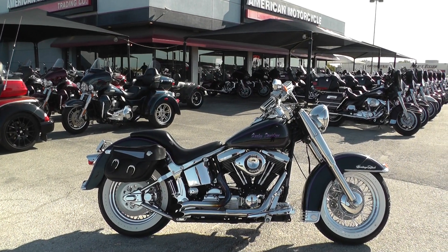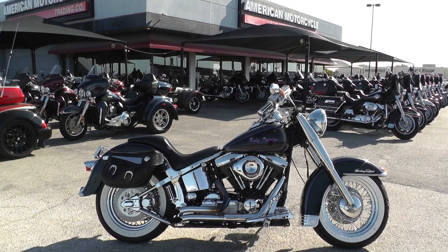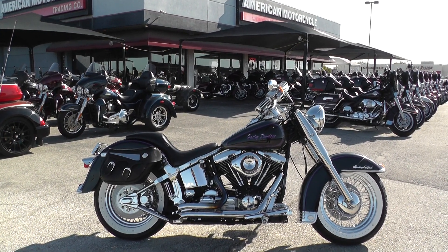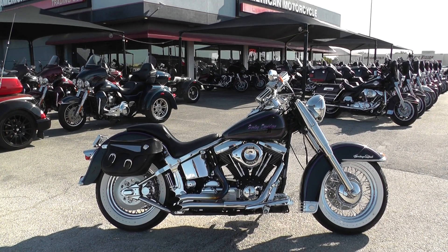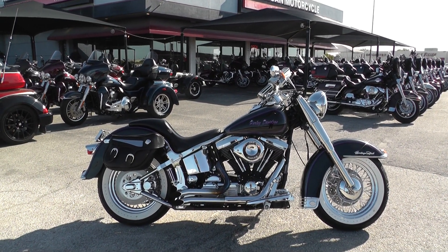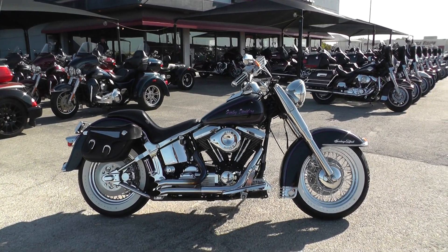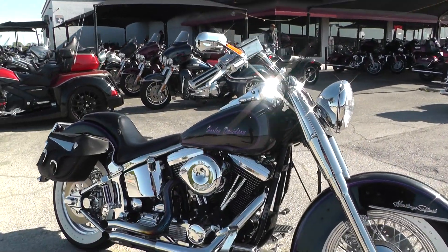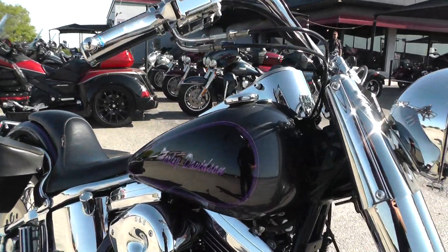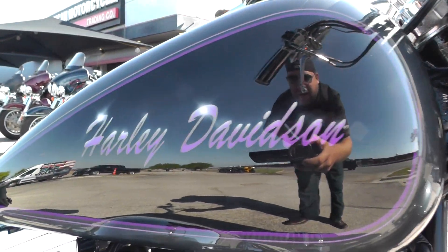Hey guys, Nick here with American Motorcycle Trading Company in Arlington, Texas. Got a beautiful 1994 Harley Davidson Heritage Softail Classic. This bike is really nice guys — chrome for days, just screams nostalgic. This one's got a black pearl and vivid black paint job, pretty cool looking purple pinstripe.